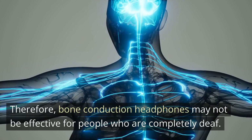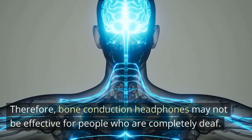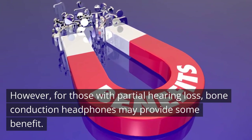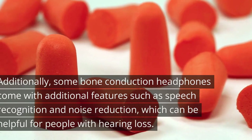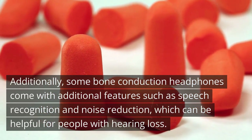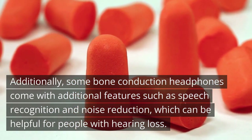Therefore, bone conduction headphones may not be effective for people who are completely deaf. However, for those with partial hearing loss, bone conduction headphones may provide some benefit. They can help to amplify sounds and make them clearer, especially in noisy environments. Additionally, some bone conduction headphones come with additional features such as speech recognition and noise reduction, which can be helpful for people with hearing loss.